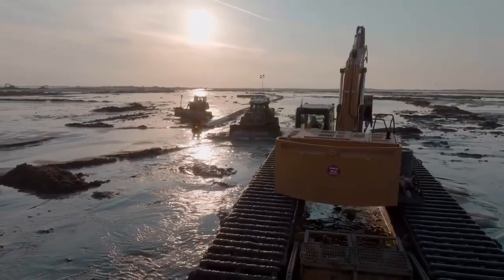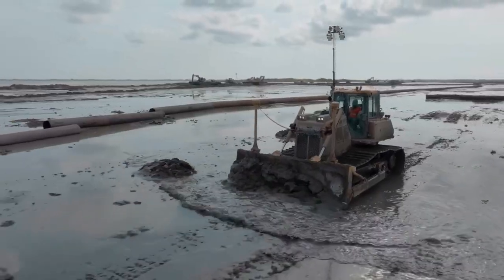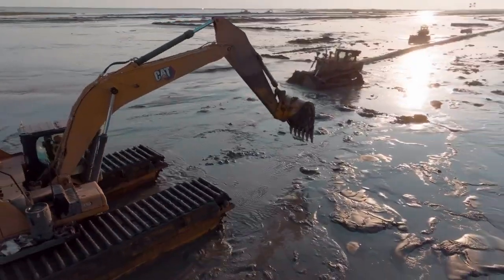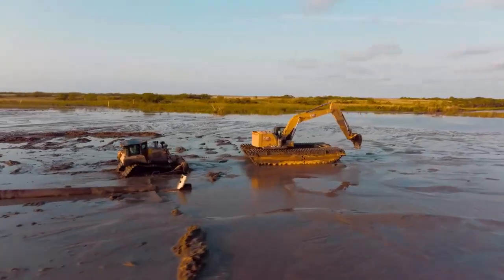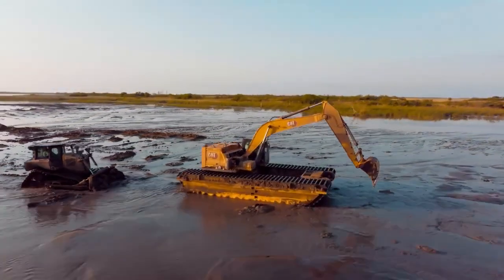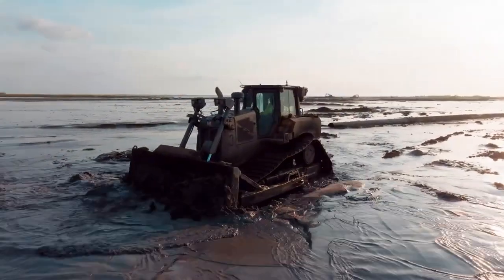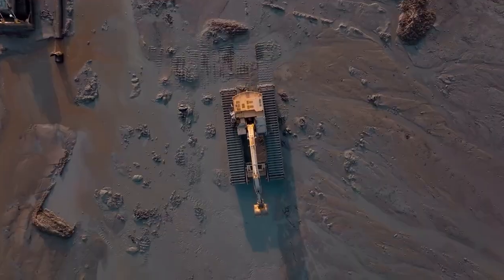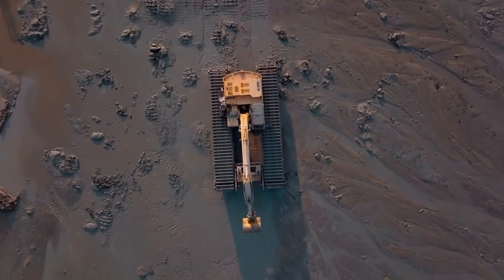Amphibious excavators are specialized machines adept at clearing bodies of water. Equipped with tracks or pontoons, they can maneuver through water with ease, making them ideal for dredging ponds, lakes, and rivers. These excavators feature long hydraulic arms with digging buckets for scooping up sediment and debris from the bottom of water bodies, transporting it to the shore or other locations using onboard conveyor systems.